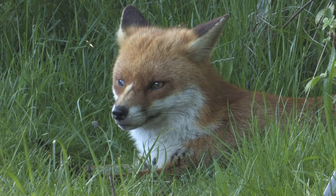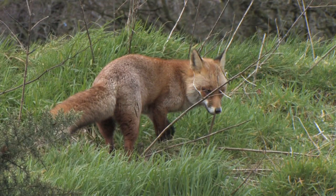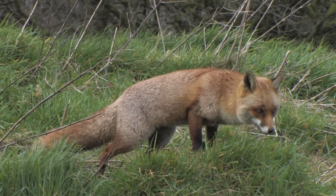Foxes have a reddish brown coat and a bushy tail. Their underparts are white and their feet and the back of their ears are black. The male fox, known as a dog, is slightly larger than the female, which is called a vixen.